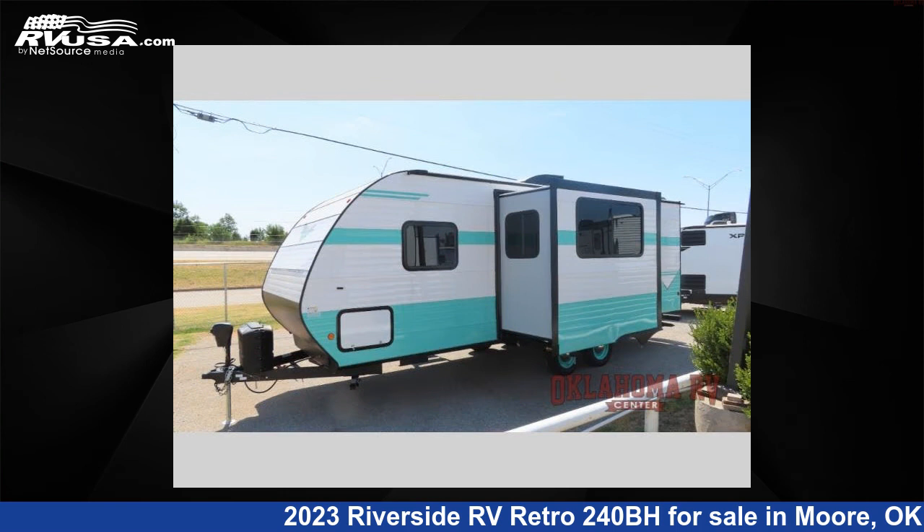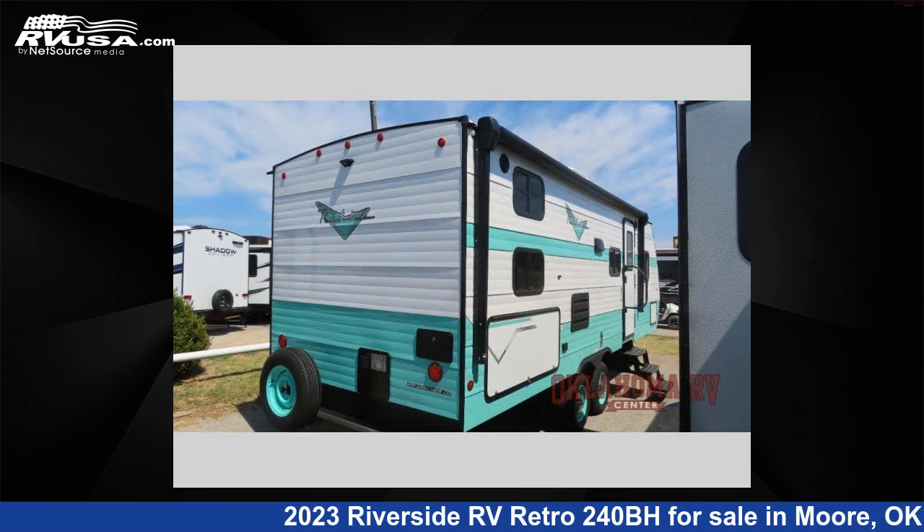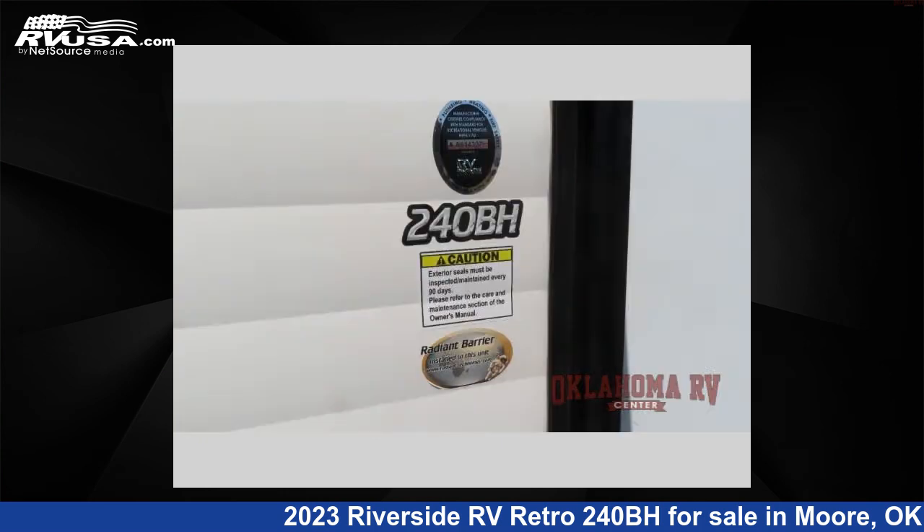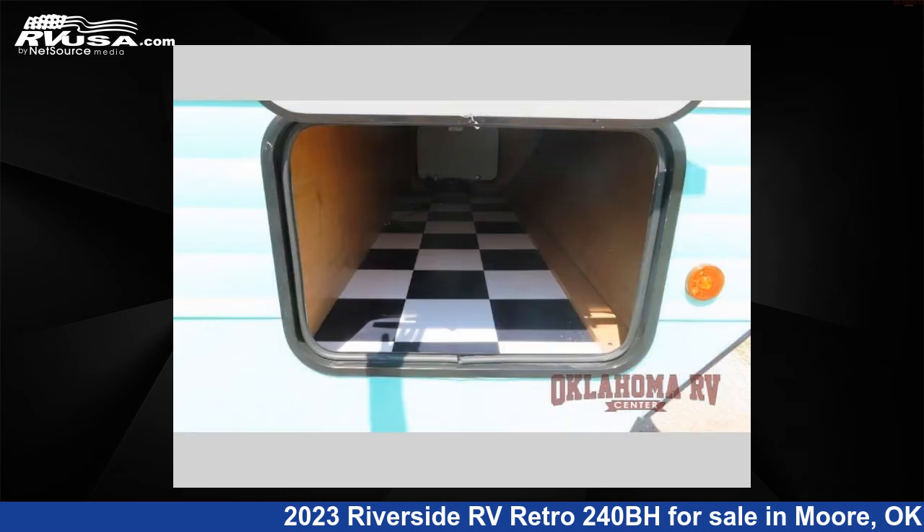This new Riverside RV is 28 feet 0 inches in length and features one slide-out, a birch Riverside maple interior, sleeps 5, slide-out, and 36 gallons freshwater capacity. The floor plan layout of this travel trailer features bunkhouse, front bedroom, and U-shaped dinette.